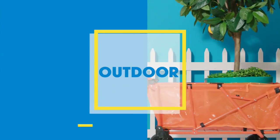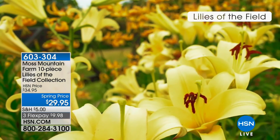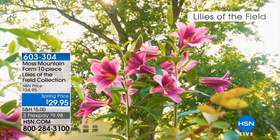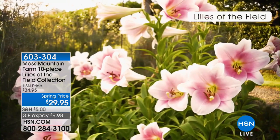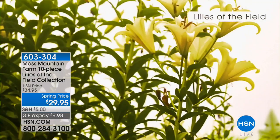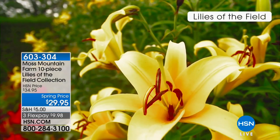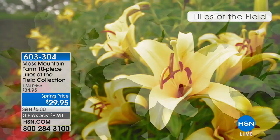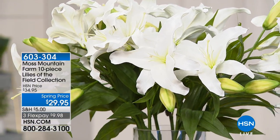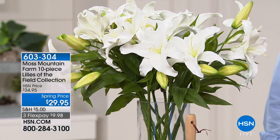When you consider that Alan literally has his hand on the pulse of what is amazing for our gardens - he's been all over the world, he's a television host, he's been on major morning shows. You've probably seen him and his flowers featured on television, and it's so great that now you can have them in your own garden. Right here you're looking at Lilies of the Field - you're getting 10 of these, and these are brand new, spring price, with three flex payments available.